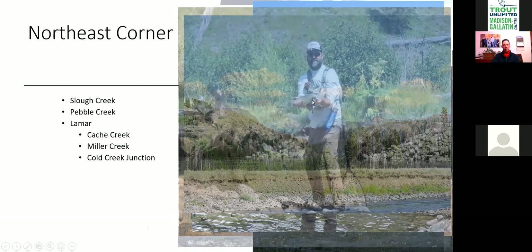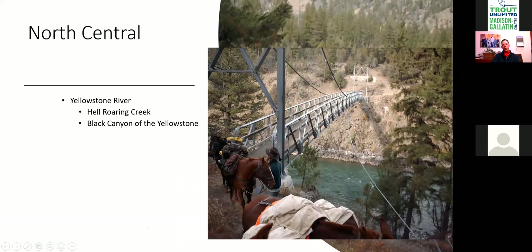In central Yellowstone there's Hellroaring Creek and the Black Canyon of the Yellowstone. The Black Canyon is a great place to fish with not a lot of traffic — you have to cross a suspension bridge on either end, which limits horse traffic. The distance is about four miles to the first camp, with more camps three or four miles further. There are big, nice fish in the Yellowstone River, but be aware it will blow out if the Lamar blows out.